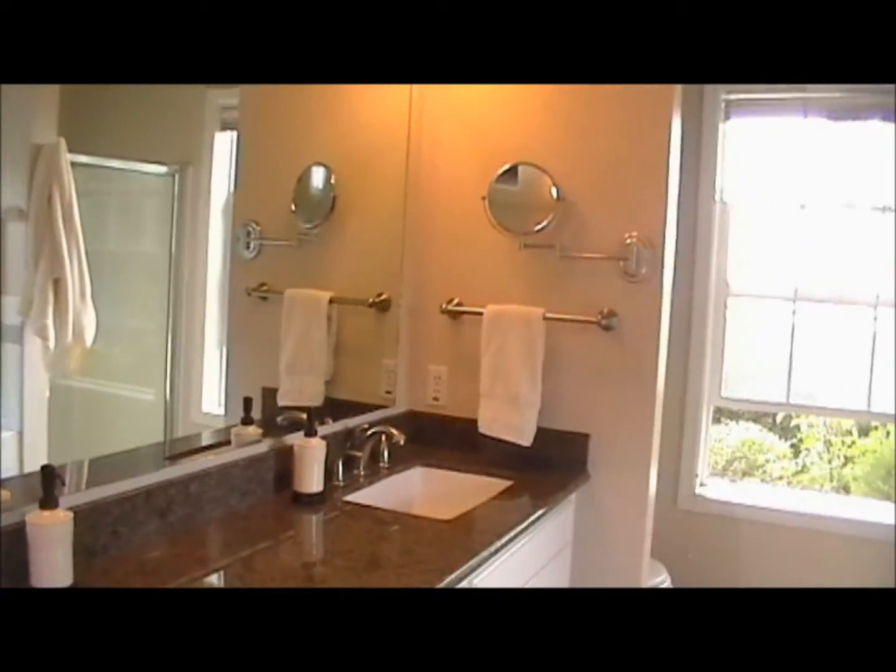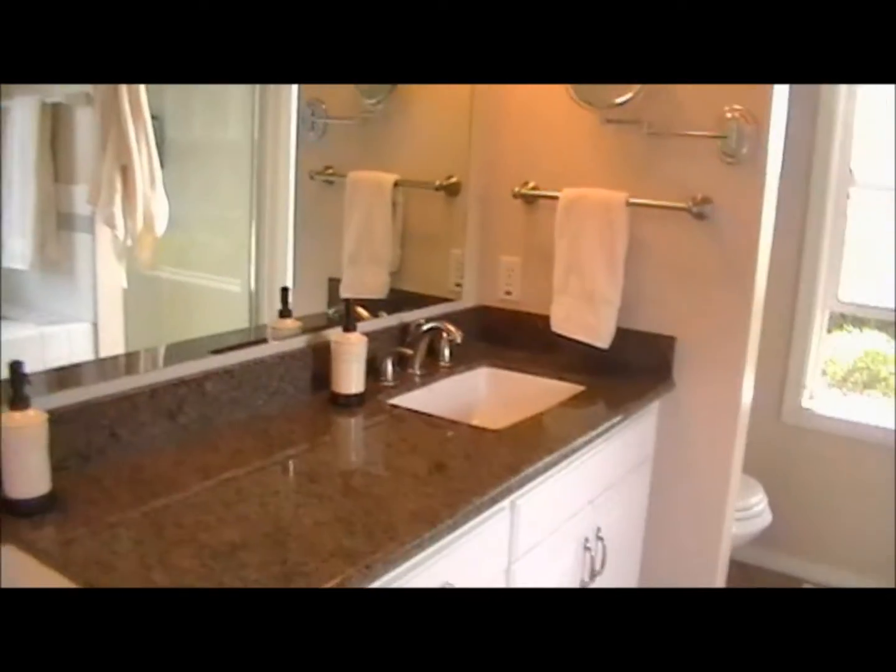This is the master bathroom right off the master suite. Granite countertops, very nicely laid out, and a jacuzzi tub.